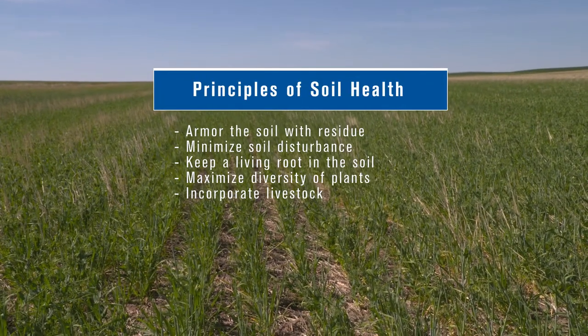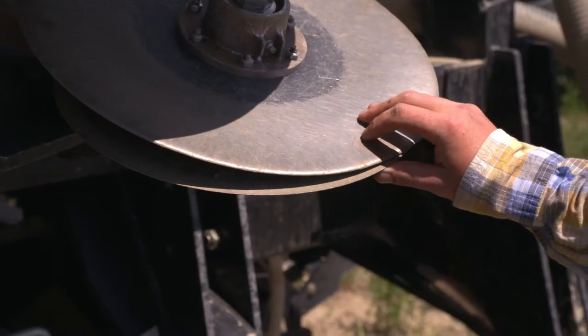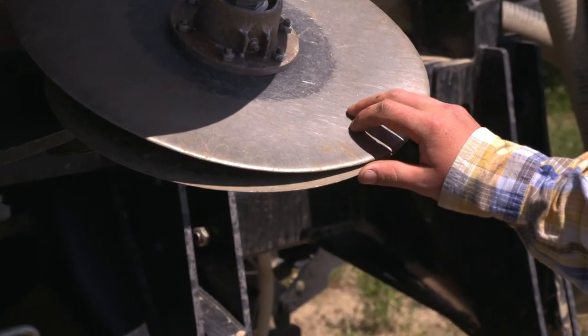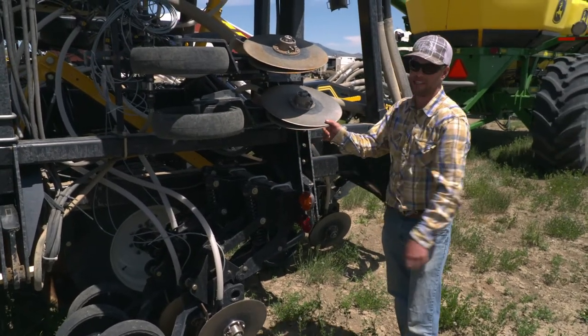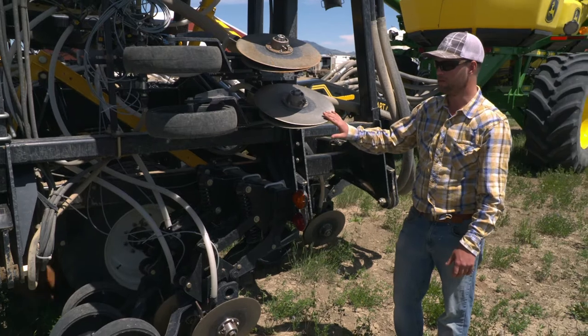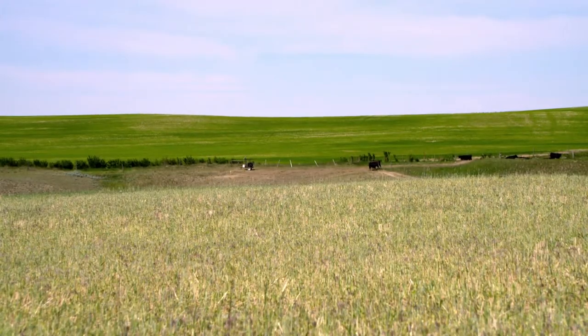We've added a lot of diversity — there weren't many different crops in this area until recently. We're now growing six or seven different crops on our place, where we used to grow spring wheat, winter wheat, and barley. Producers are using a disc drill, converting from a hoe drill to a disc drill, so they have minimal disturbance. As the disc is in the ground, the seed falls down into the seed trench with very little compaction — probably less than a hoe drill — and no soil disturbance whatsoever.